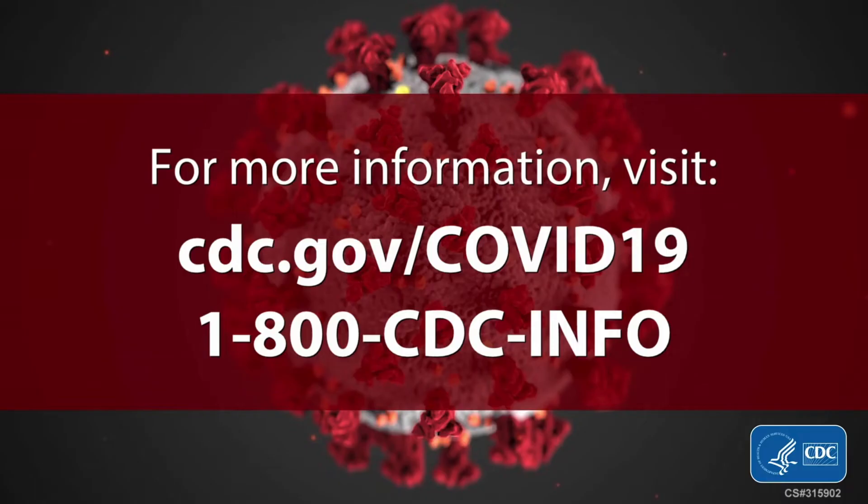If you develop warning signs such as difficulty breathing, persistent pain or pressure in your chest, confusion, or blueness of the lips or face, these may be signs of serious illness. Call 911. For more information and the latest resources, please visit cdc.gov/COVID-19 or call 1-800-CDC-INFO. That's 1-800-232-4636.